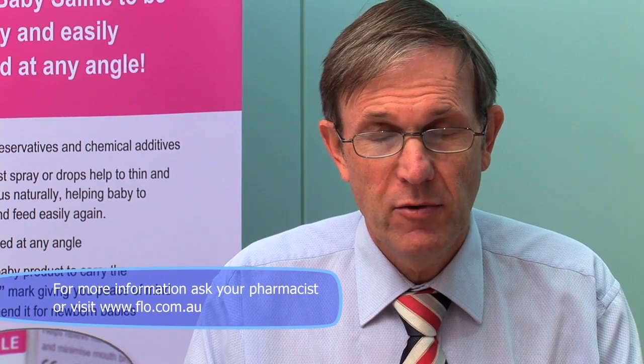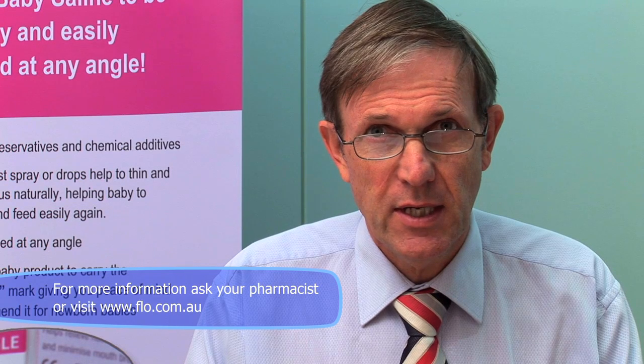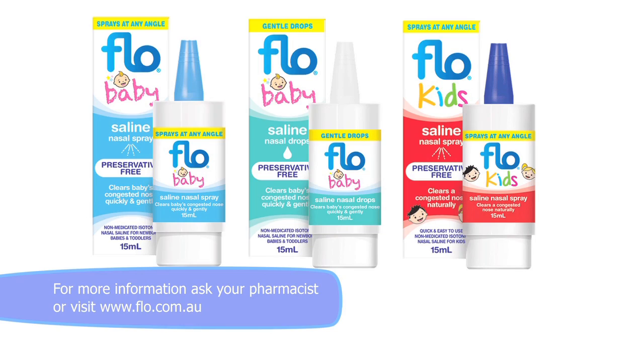With Flow Baby Saline there is no need to use a mucus aspirator, so there is nothing extra to clean after baby has settled. Flow Baby Saline comes in a fine mist spray or drops, so you can choose the device that most suits your baby and you.